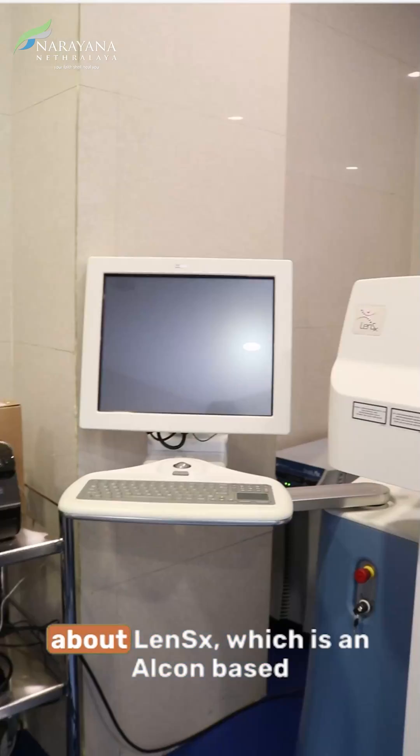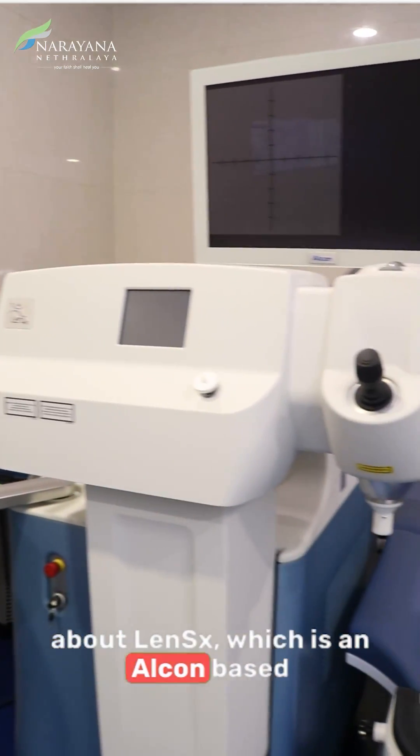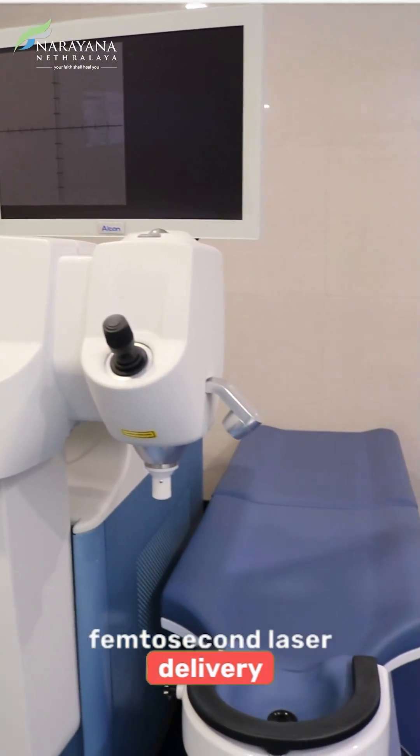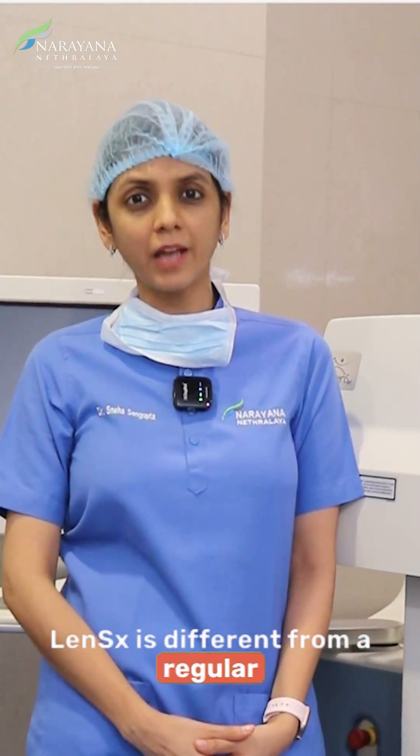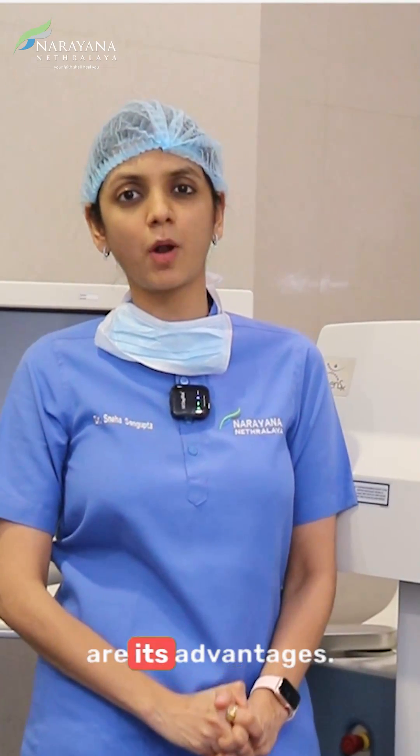Today we will be discussing LenSx, which is an Alcon-based femtosecond laser delivery system for cataract surgery. We will be discussing how LenSx is different from regular cataract surgery and what are its advantages.